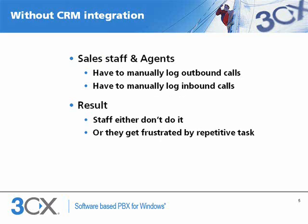Without CRM integration, sales staff and agents have to manually log inbound and outbound calls. Having a log of all calls is beneficial for customers and management, but if it's a manual process it will frustrate employees, or alternatively they simply won't do it properly.